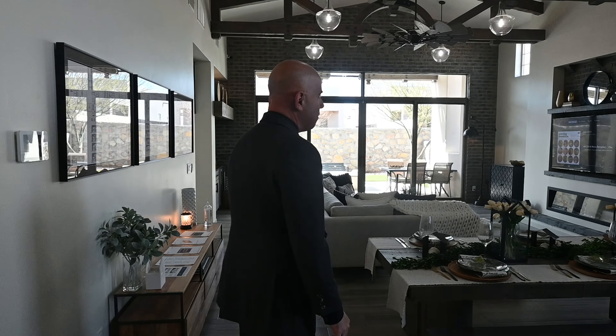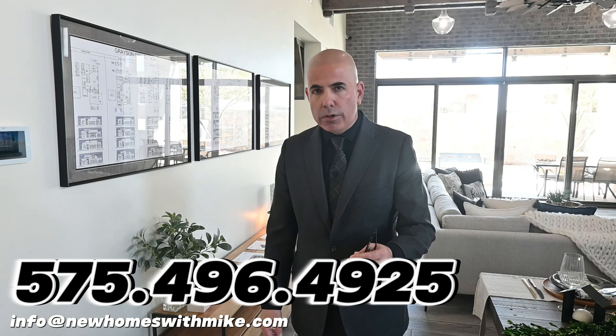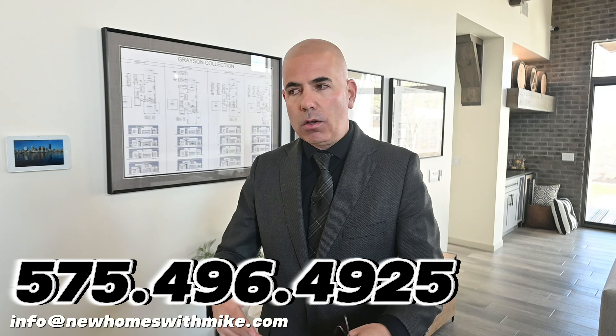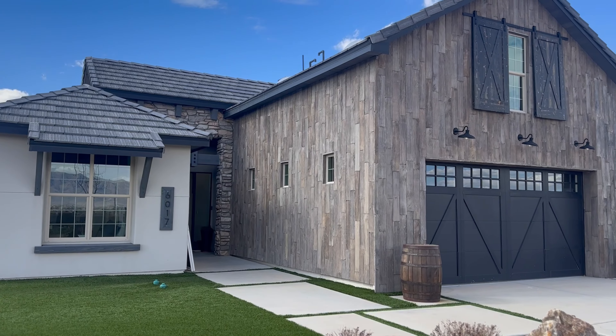Well folks, I think I'll end the video here. I want to thank each and every one of you for all the support, subscribing, and likes — super appreciate you. If you haven't, please do so. And if you have any questions about real estate, new homes, resale, or listing in Las Cruces, give me a call today. Thank you so much.